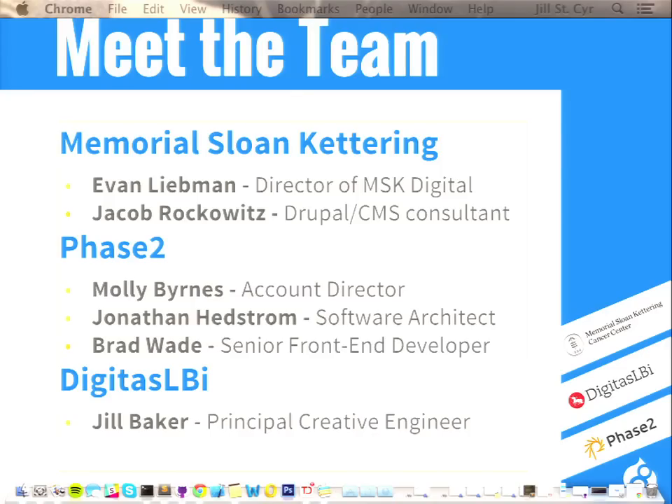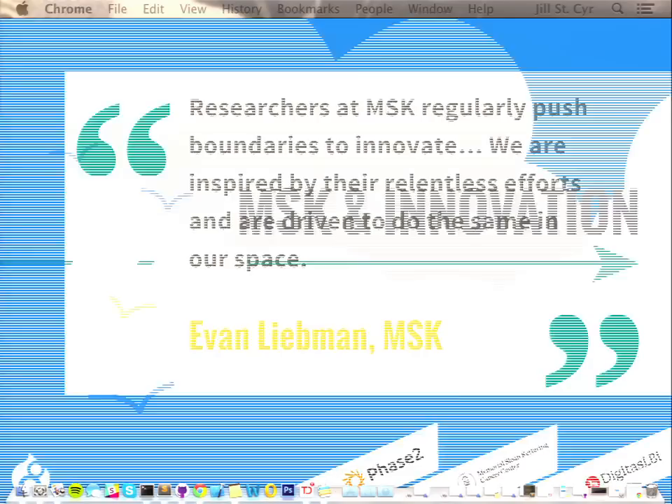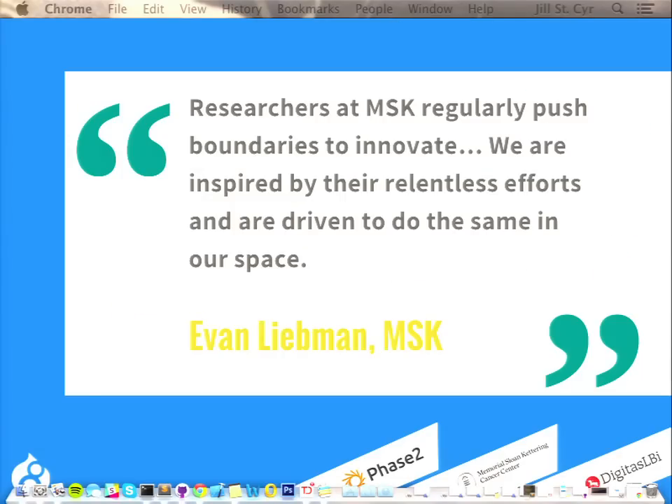So I'm excited to get started, and I want to introduce Evan, who's going to talk about some of the processes that MSK's team went through to choose Drupal 8 and their design process.